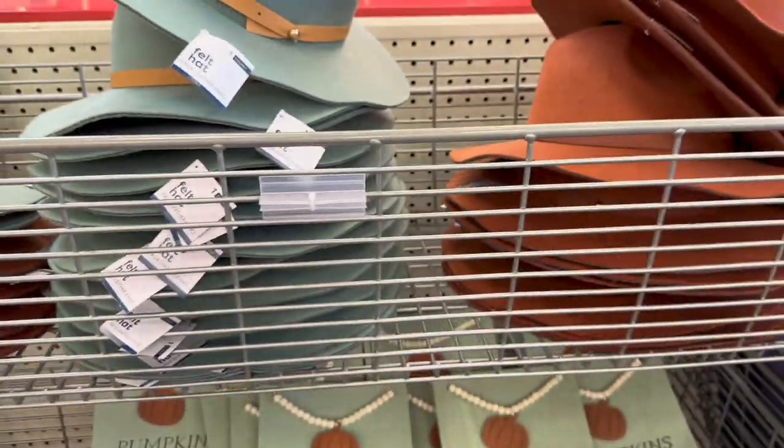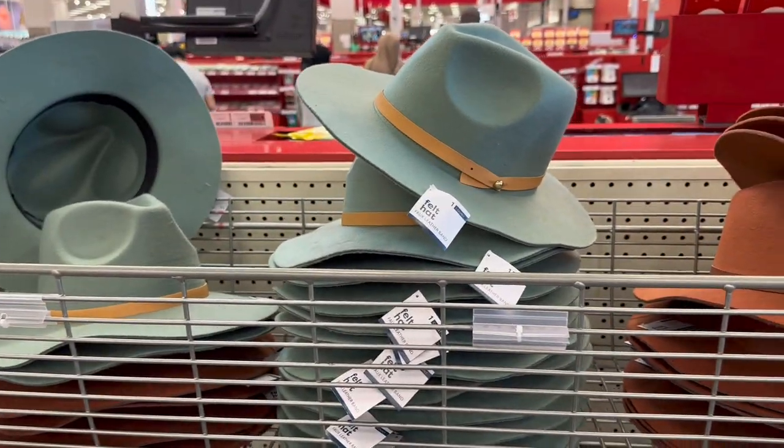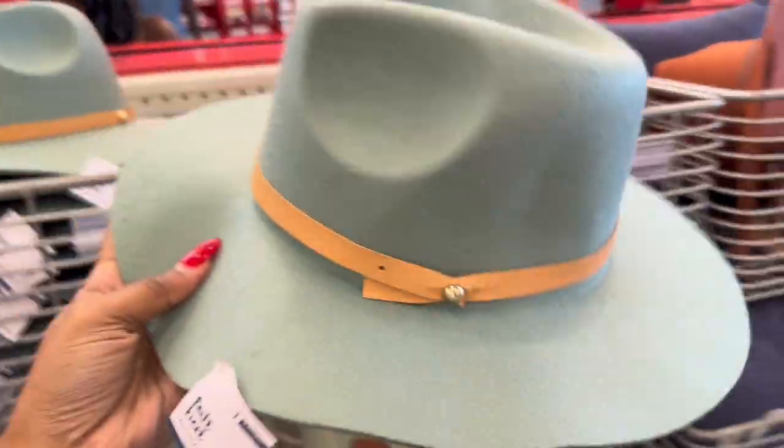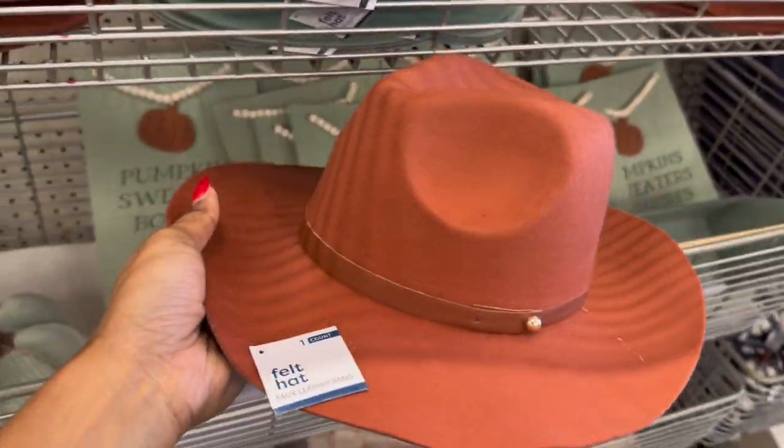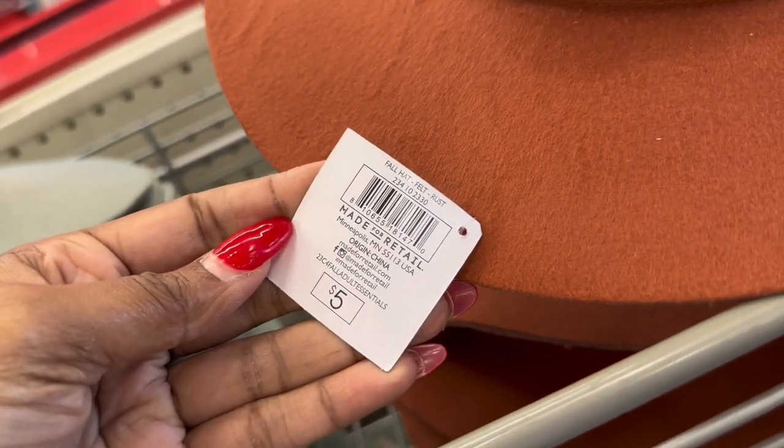And then they have a variety of hats — felt hats in green and then a burnt orange — and they are five dollars.